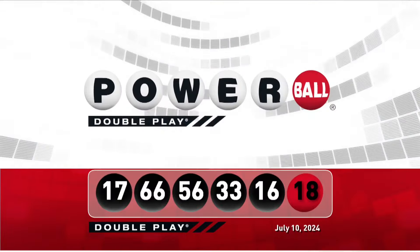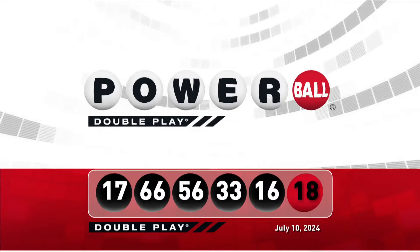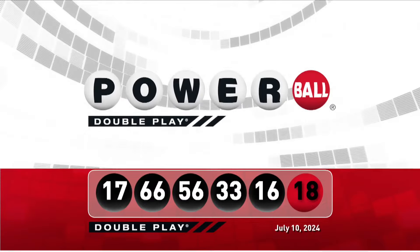Let's take another look at tonight's winning DoublePlay numbers. Don't forget, there are nine ways to win with DoublePlay. We'll see you back here Saturday night right after the Powerball drawing.